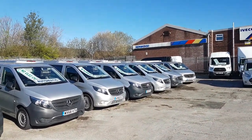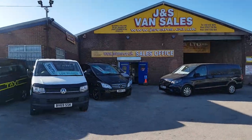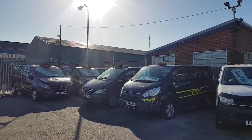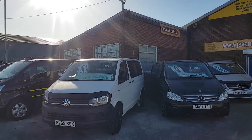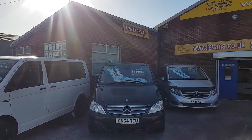We've got long wheelbase, extra-long nine-seaters, automatics and manuals. There are also taxi buses, minibus cabs, a nice low mileage shuttle bus, some extras on that one, and Sportexes and V-classes available as well.